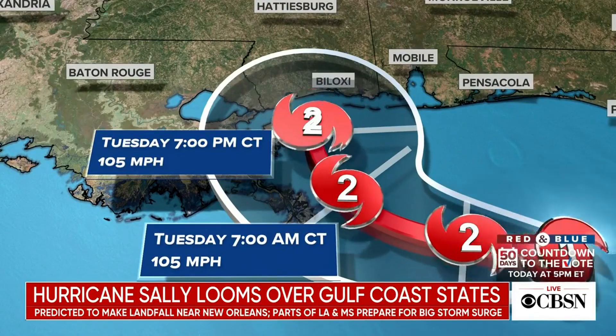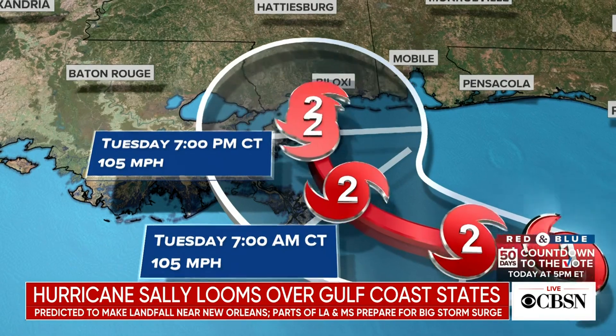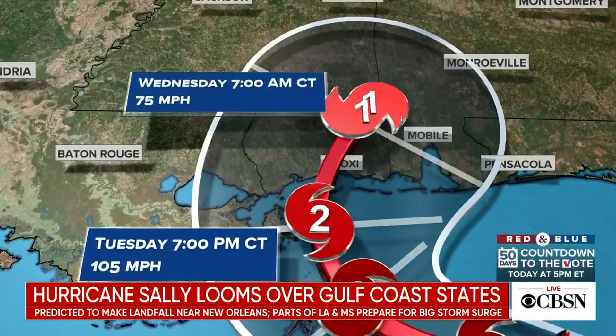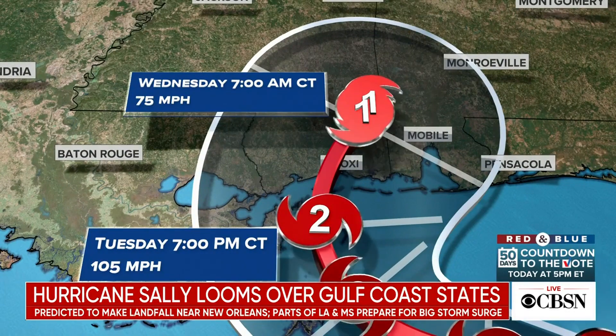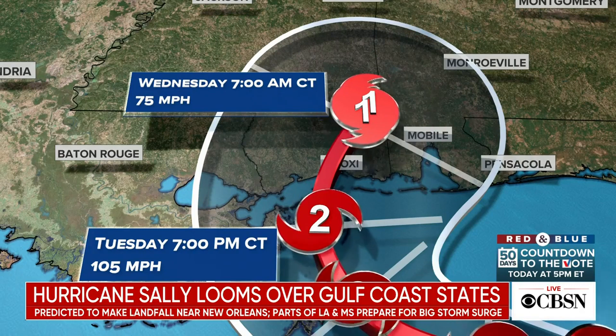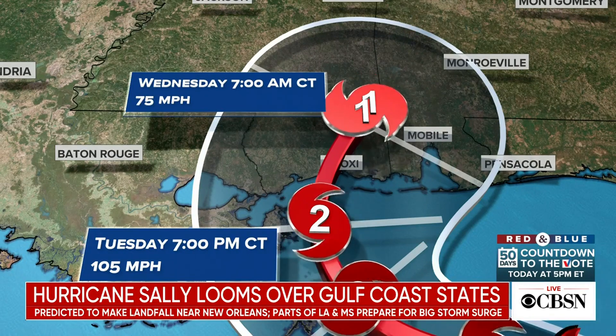12 hours later and it's only moved maybe 30 miles at most — still a Cat 2, but still over the water, so it could become a Cat 3. We were talking earlier about rainfall being the biggest issue, but because it's going to slow down and become so intense, now it's everything: now it's storm surge, now it's wind. That wasn't something we thought would be a huge consideration, but now it is.